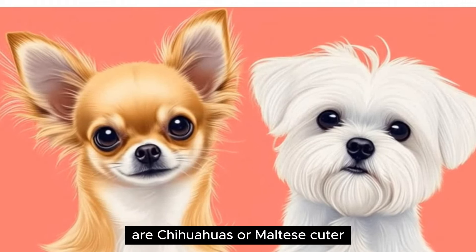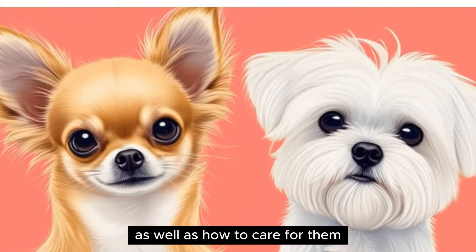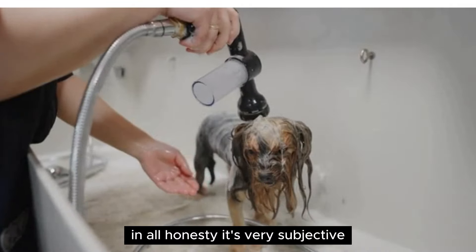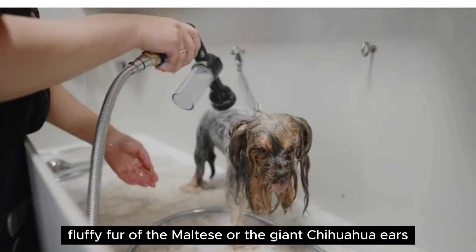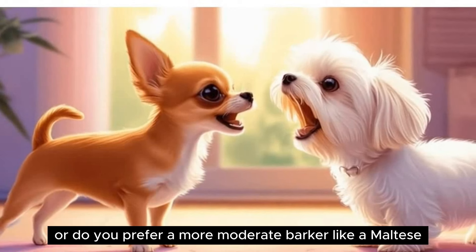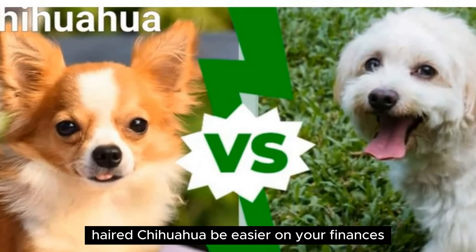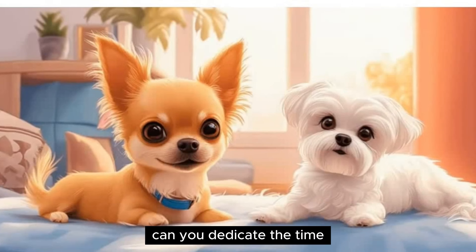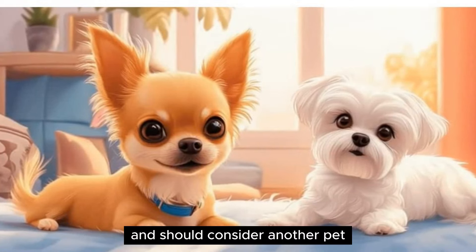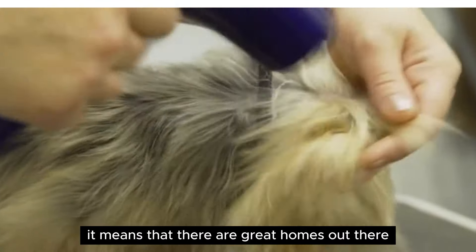Are Chihuahuas or Maltese cuter? Now it's decision time. We've been over everything cute about these breeds, as well as how to care for them and some less desirable traits. Who do you think wins in the Chihuahua vs. Maltese showdown? In all honesty, it's very subjective. Do you like the long-haired, fluffy fur of the Maltese, or the giant Chihuahua ears? Can you put up with a Chihuahua's regular barking, or do you prefer a more moderate barker like a Maltese? Are you okay paying a groomer every four to six weeks for your Maltese? Or would a short-haired Chihuahua be easier on your finances? Everyone will have different answers, and that's great — it means there are great homes out there for both breeds.